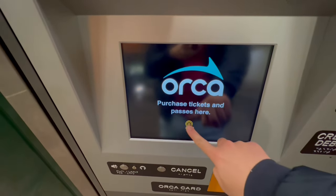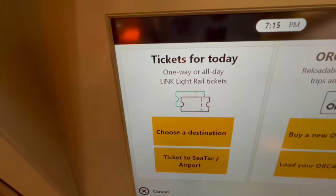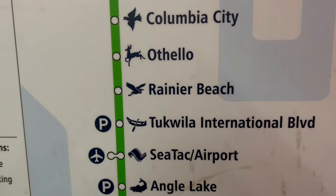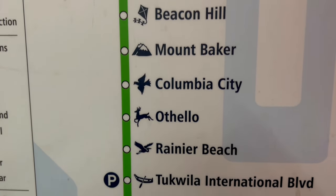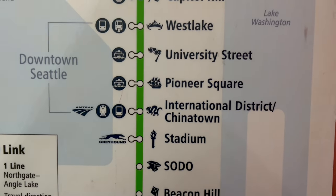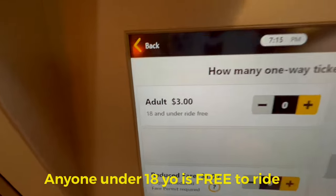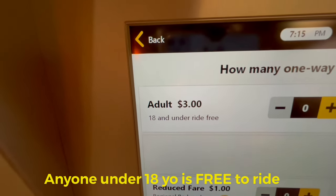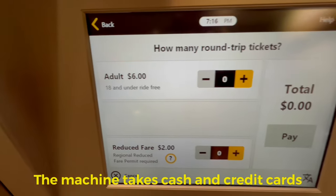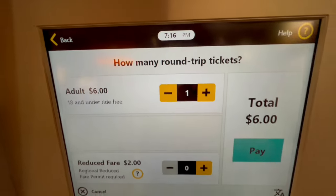At the kiosk, first you need to look at the left-hand side for tickets for today, because you have to choose your destination. The map shows all stations from SeaTac Airport. Since I'm going to downtown Seattle, I'll choose Westlake Station. For a one-way ticket it costs three dollars per person. If you plan to do multiple rides today, I recommend the round trip ticket which costs six dollars per person.